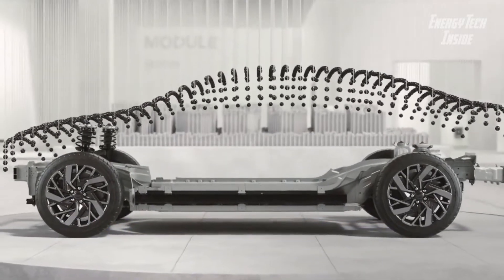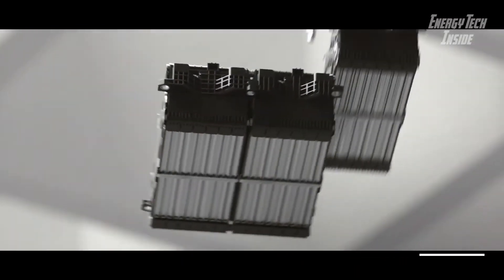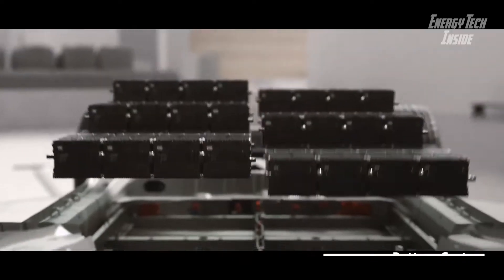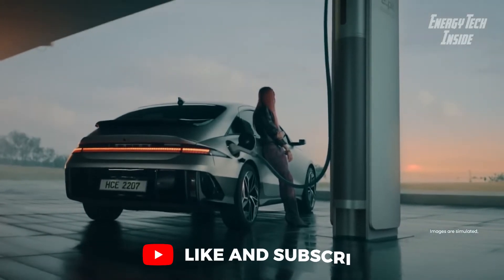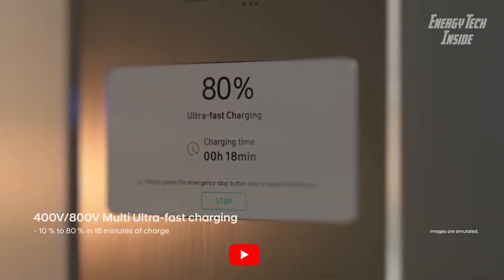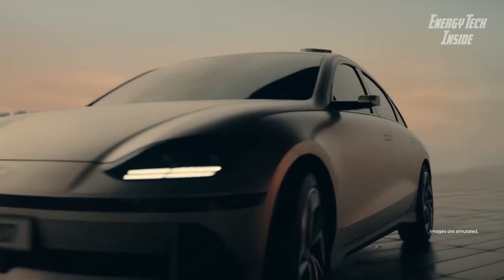It will be available with either a standard 55 kilowatt-hour battery pack or an optional 77.4 kilowatt-hour pack — equivalent to what the Kia EV6 and Polestar 2 offer combined. With a minuscule 0.21 drag coefficient, which is also one of the best on the market, the Ioniq 6 is expected to top 610 kilometers on a single charge.